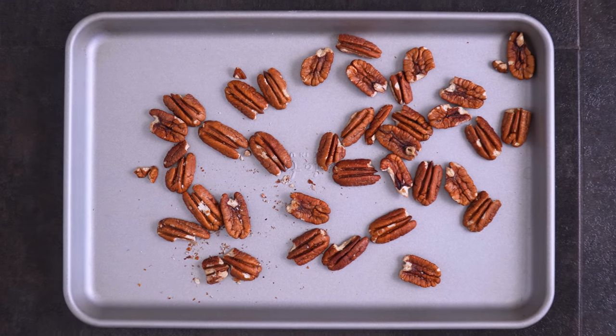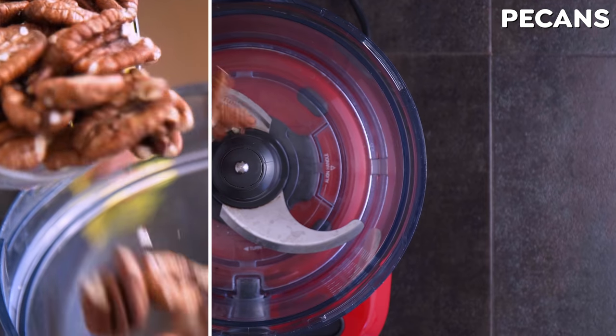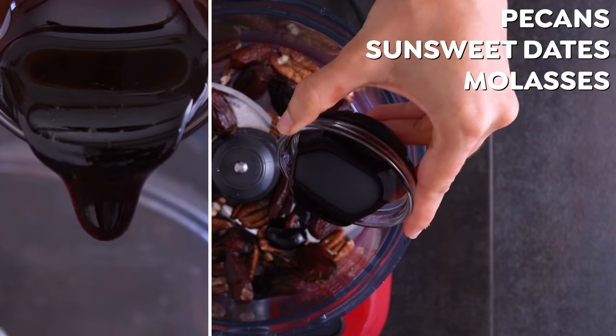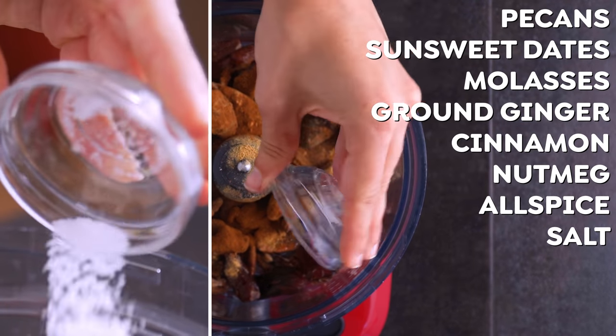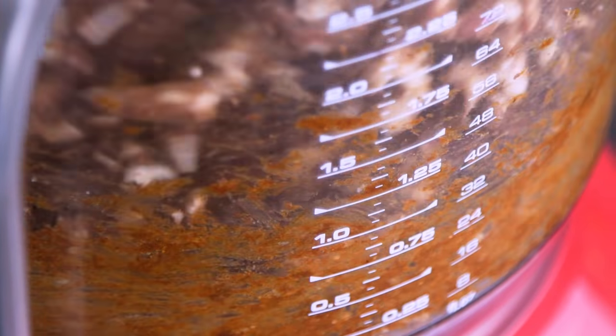It starts with pecans, which I like to toast for flavor, but it is optional. They just go into the pan and into the oven for a few minutes until fragrant and browned. Then they go into a food processor along with SunSweet dates for natural sweetness and texture, molasses and ground ginger for the gingerbread flavor, along with cinnamon, nutmeg, allspice, and salt. That gets pulsed together and then let it run until the mixture forms a dough.